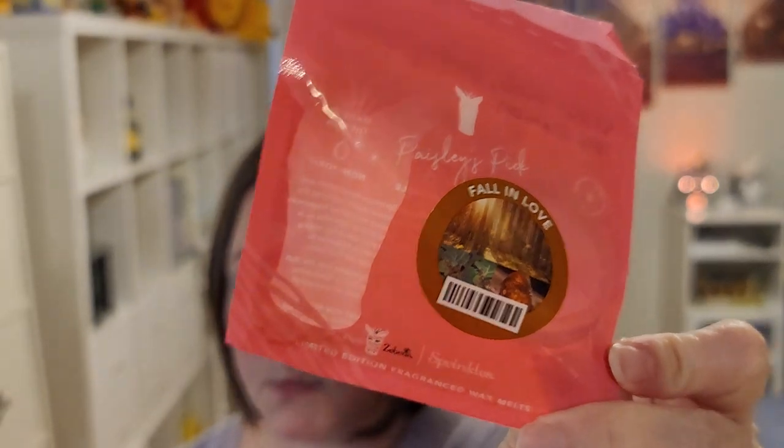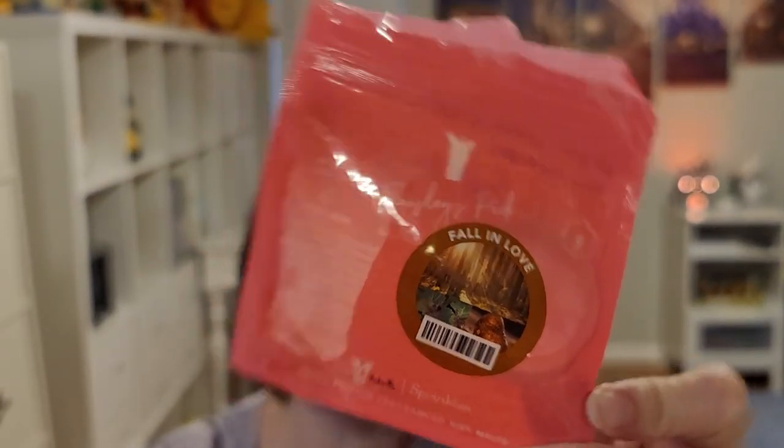Next, Fall in Love from Pink Zebra as well. This is Fall Leaves, Warm Patchouli, and Golden Amber. It's a nice, fall, warm, dark scent. You kind of get all of that, but it's basic, I guess — I hate to say it like that, but there's nothing special or different about it. I feel like I've smelled this before, but it's nice. I was hoping for more of a dark berry note, and I'm not a huge fan of patchouli, but I can tolerate this one. I don't think it's available anymore — it was Paisley's pick a couple months ago, which means it was only available that month.